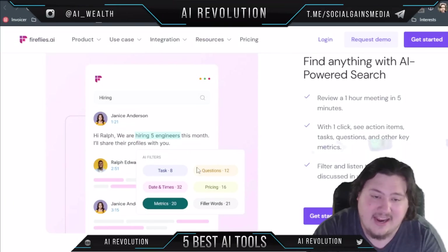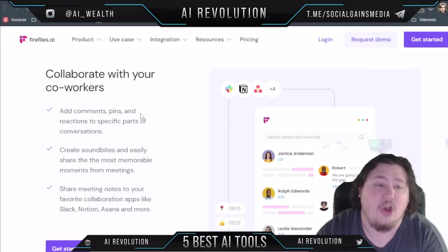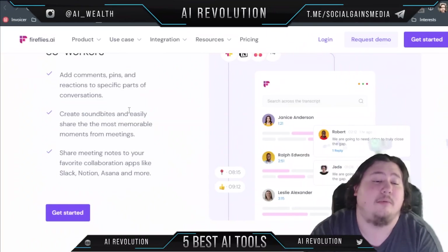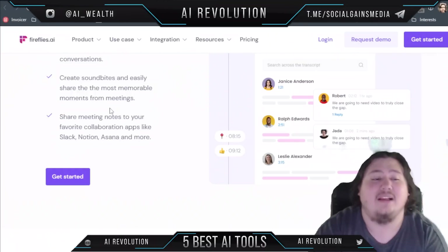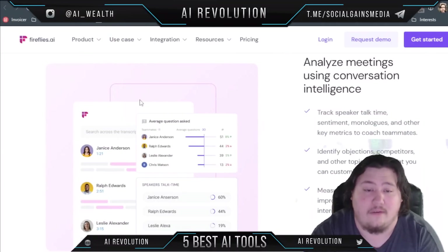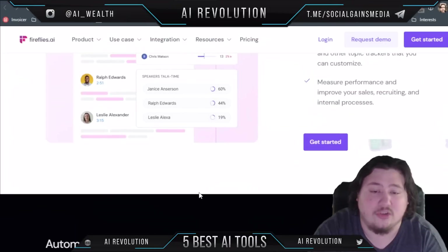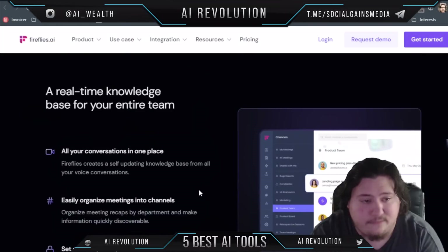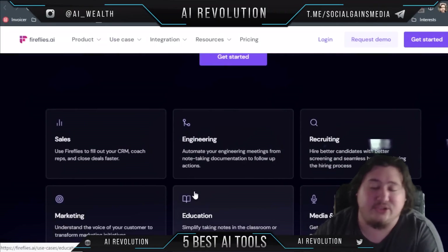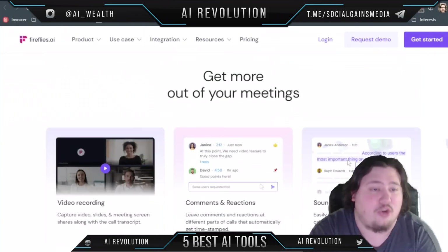You can filter and listen to key topics — the AI filter covers tasks, questions, dates and times, pricing metrics, and filler words. It also lets you collaborate with co-workers: add comments, pins, and reactions to specific parts of conversations, create soundbites, and share memorable moments through collaboration apps like Slack and Notion. It uses conversation intelligence to figure out who's asking questions, who's talking, objections, competitors, and more. It's built for sales, engineering, recruiting, media, podcasting, education, and marketing.